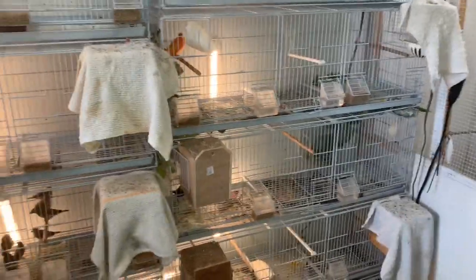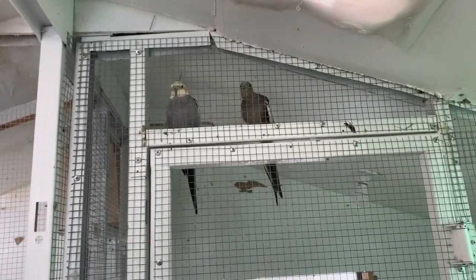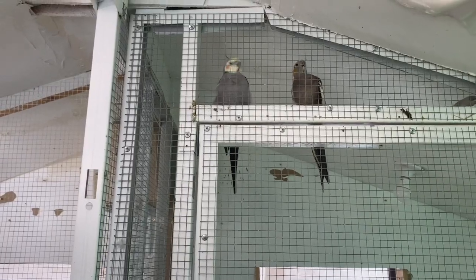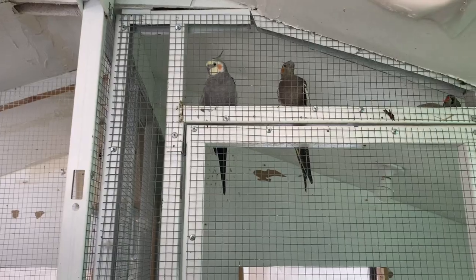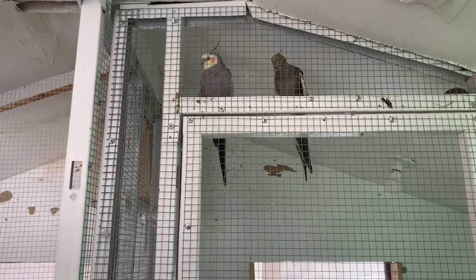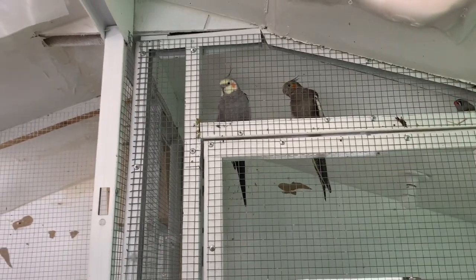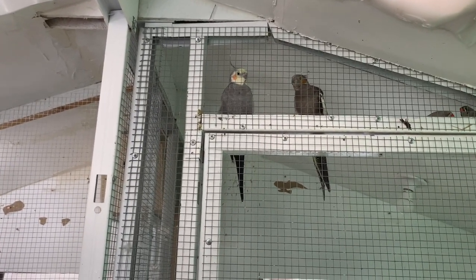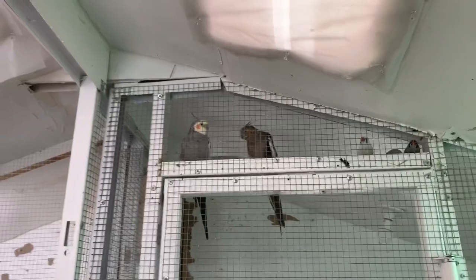We've also got our cockatiels — Mikey and Lucy up there. She's squawking a bunch and Mikey's tolerating her. We finally figured out Mikey's age and he is close to 13 and a half years old. Cockatiel lifespan is typically between 12 and 15 years, so he's pretty up there. He's starting to show his age but is still tame, still loves to be held. I don't think we're going to get any breeding out of them — the female just isn't interested right now.